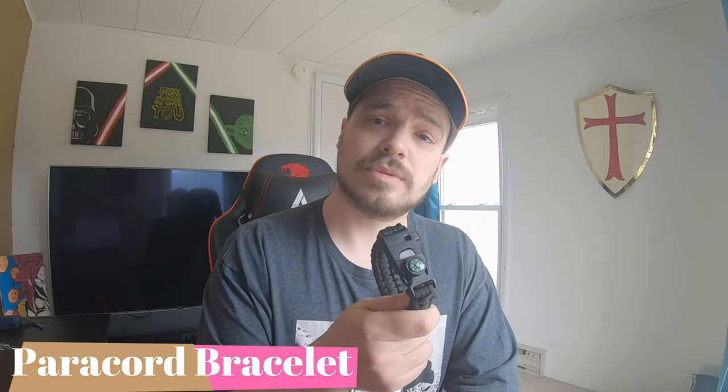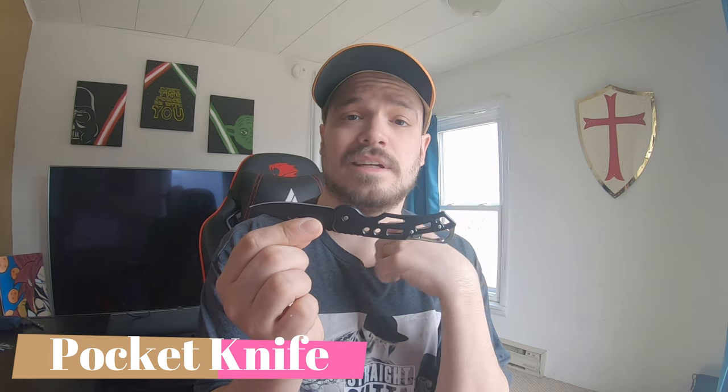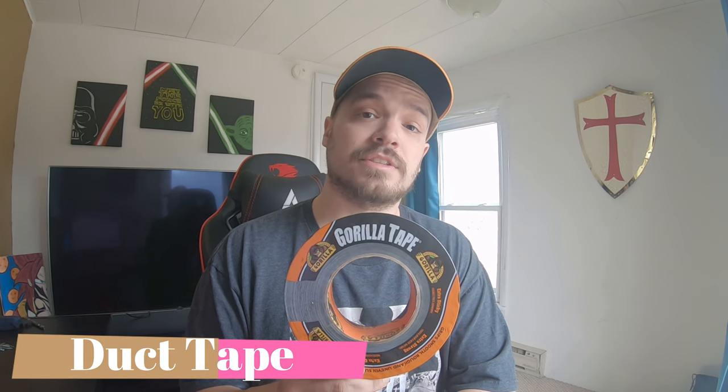This guy right here is a paracord bracelet — put it on your wrist or ankle. This one has a compass on it, but you never know when you're going to need some cord to make something out in the wilderness. They also have a whistle on them, which you can use to communicate. Another thing on the list is a small knife, because knives just come in handy for a ton of different things. A little bonus item I have in my pack is duct tape — you can use it to make stuff, fix stuff, and it's also great for starting fires.